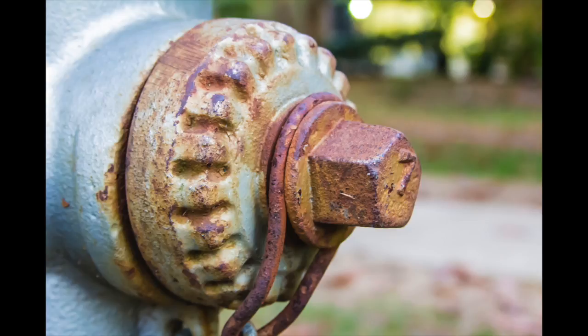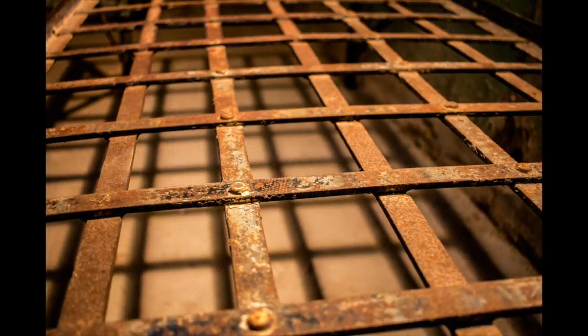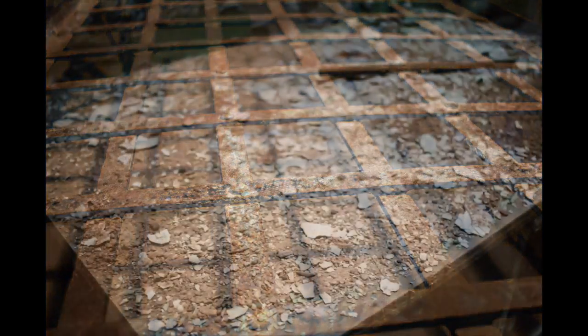Then upon some exploration of the shots I wanted to take, I found a rusty fire hydrant. It really appealed to me — I really liked that rustic, decrepit look of things cracking, things breaking. I wanted to get more shots like that.